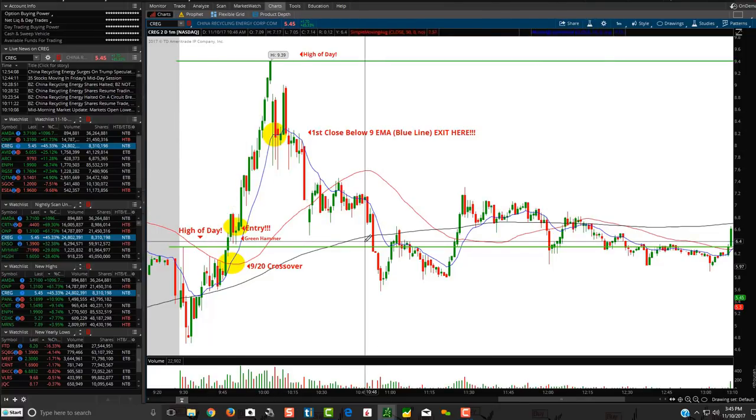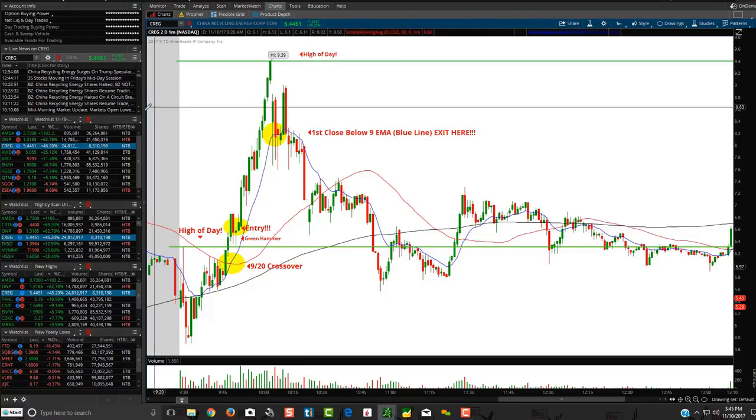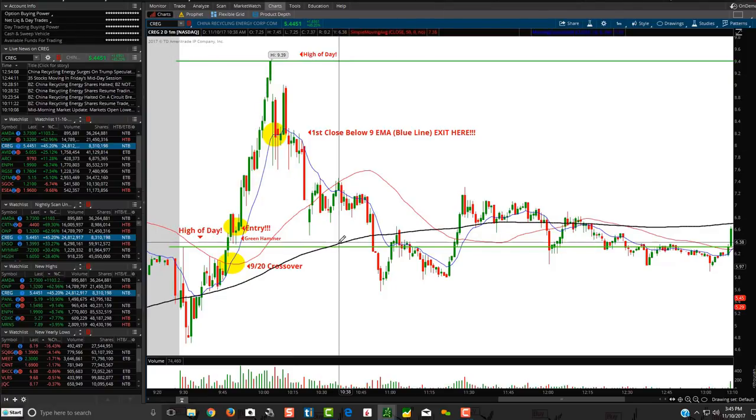I made this chart on this stock, CREG — C-R-E-G — that just absolutely ripped today. It's one of these China companies. With Trump being out in China the past couple of days, it just ends up ripping. Trade Ideas had several stocks over the past day or so that just kind of ripped up based on that. Trade Ideas is hands down our favorite scanner of choice — it's incredible. It picked up CREG here today.